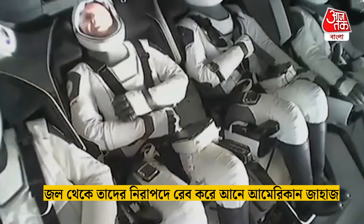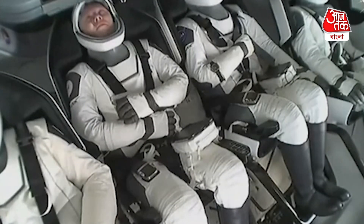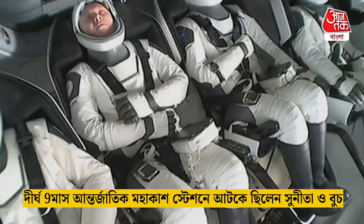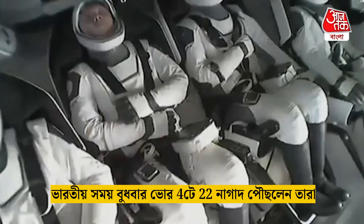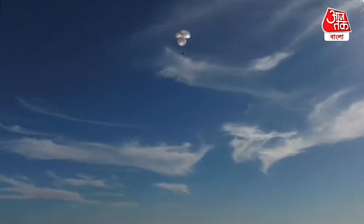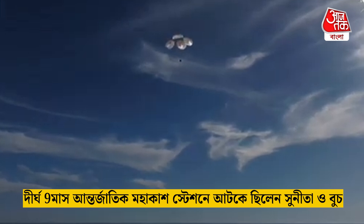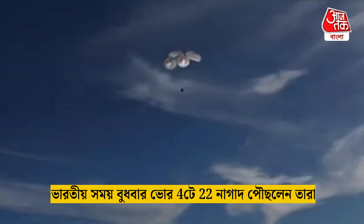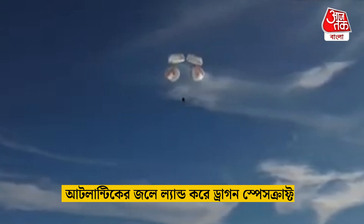That was a live view from our recovery vessel, Megan, which is stationed a couple miles away from the splashdown site. We can see the crew there using their restraints as resting places for their arms — they were just in space moments ago, so their arms were able to float freely. It's incredible to think that the Dragon capsule just minutes ago was going over 17,000 miles per hour, and now gently coasting to a soft splashdown.